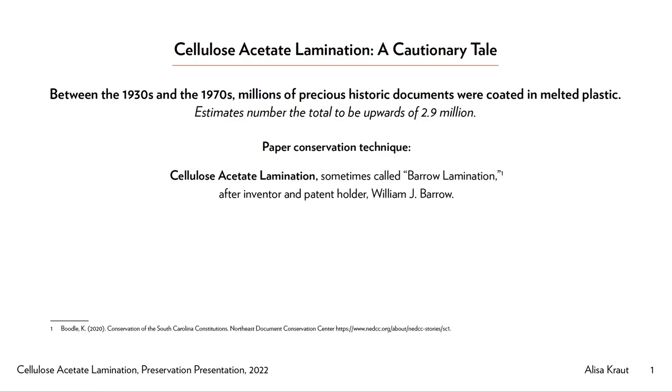Archivists, librarians, and conservators were told that this technique — cellulose acetate lamination, sometimes called Barrow lamination — would protect fragile documents for decades or even centuries. Unfortunately, we now know that this is not true. In the intervening decades, the status of laminated materials ranged over a wide spectrum of performance. Some materials appear to have held up well, while others have shown significant and sometimes irreversible deterioration.